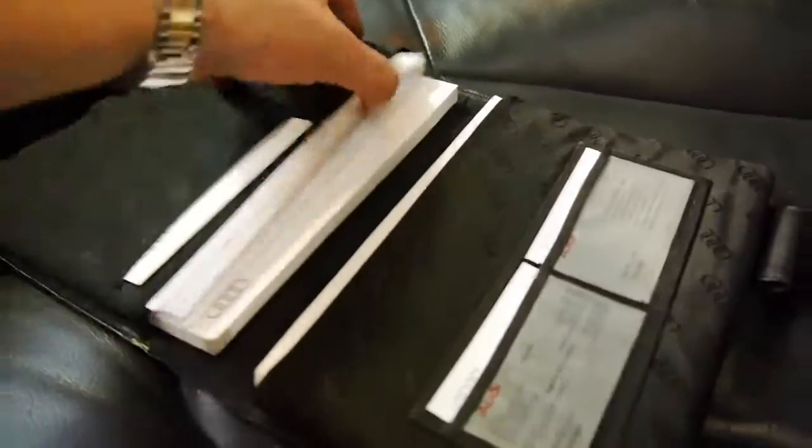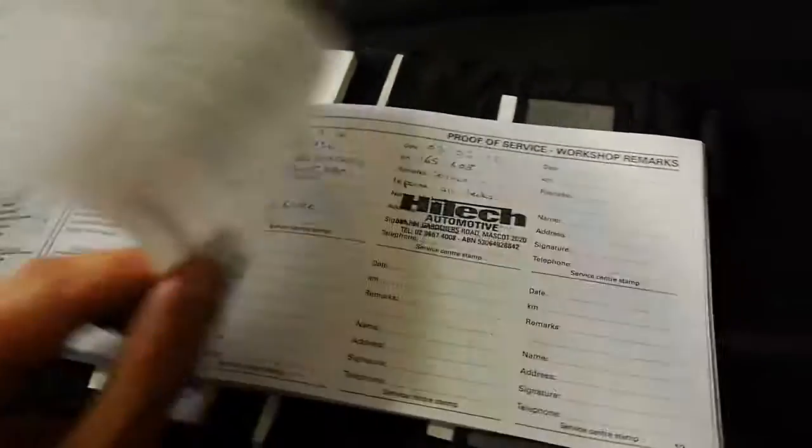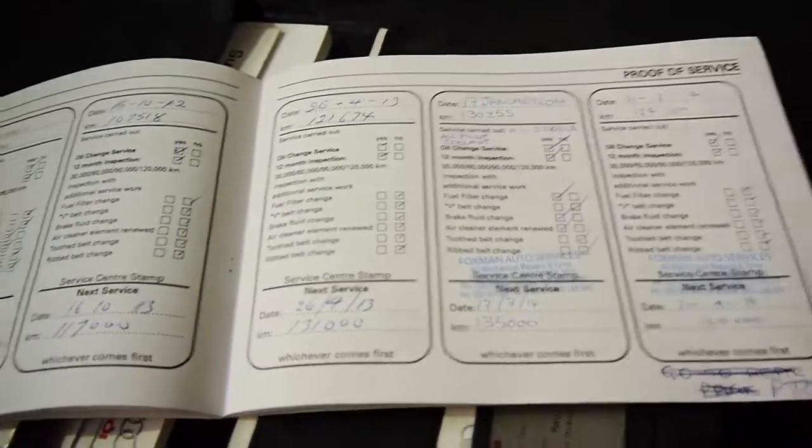Have a look at some of these books. You can see the last service is at 160-odd thousand kilometres, then 145, and it just goes right through. Before that it was at Audi. So it really is very good.